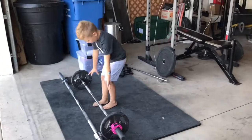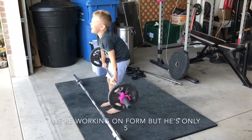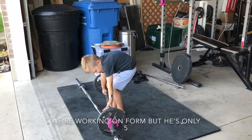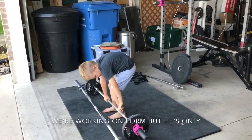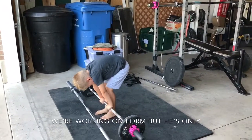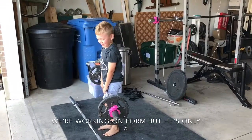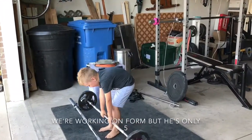Calvin's going to show us his deadlifting skills. Oh, that was pretty close. You want to try again so you can lift it all the way up? Whoa! Holy smokes, Calvin. That was amazing.